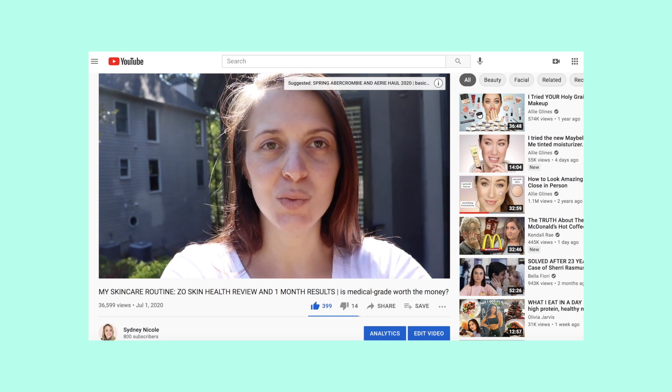Hey you guys, what's up? My name is Sydney. Welcome to my channel and welcome back to my channel. Today I am going to be going over my updated medical grade skincare routine. If you're new to my channel, I have been using medical grade skincare since last May or June.